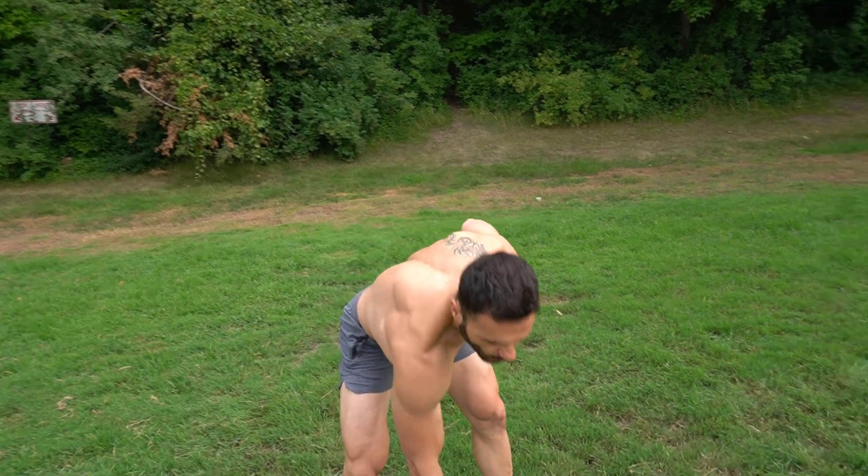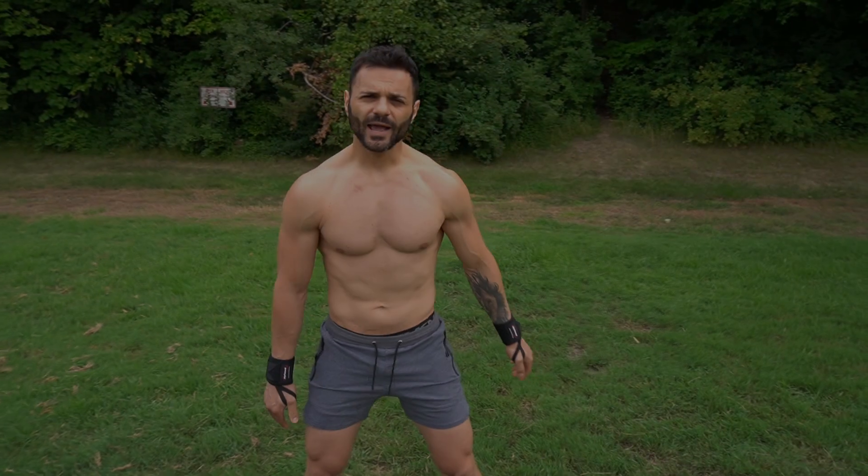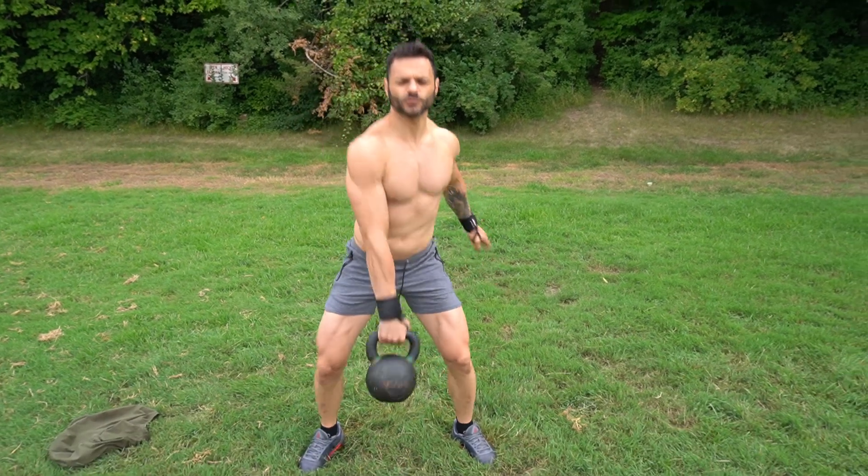We're going to rest one minute and repeat this another two times. Let's go again after one minute — single kettlebell swings.